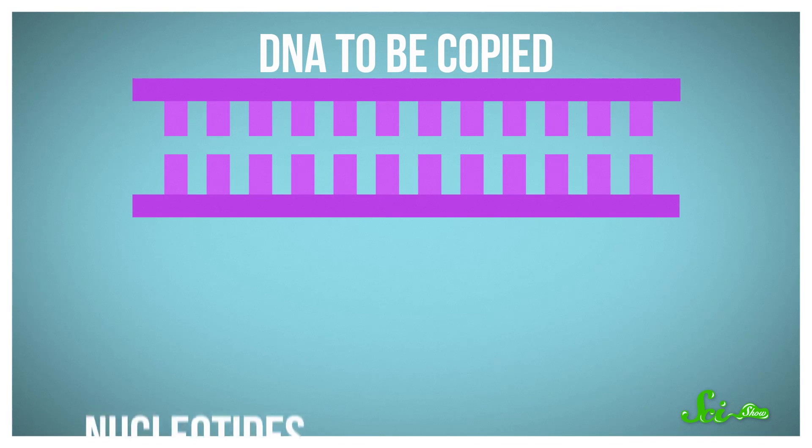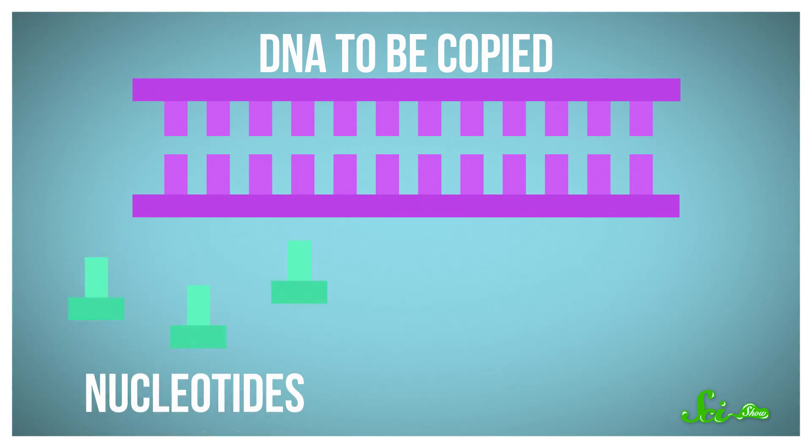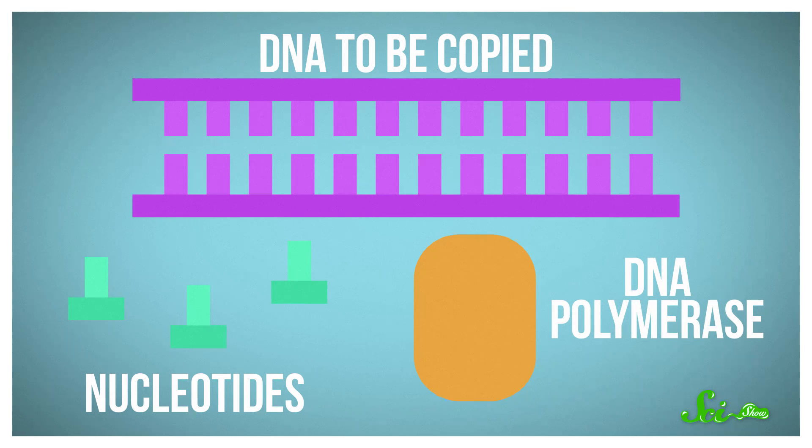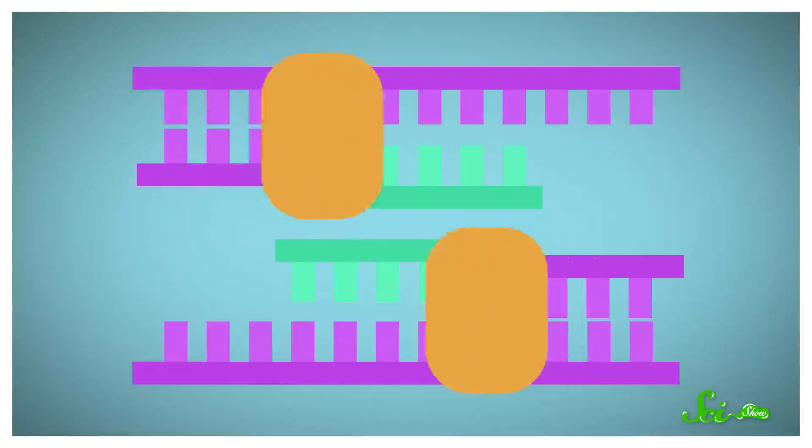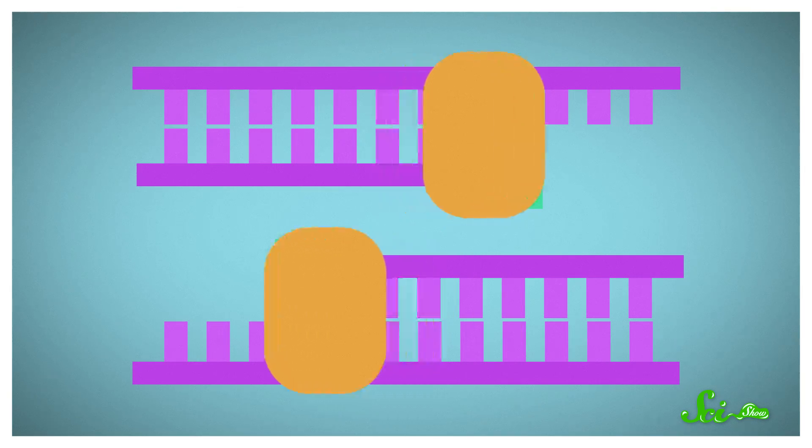They make lots of copies of certain stretches of it so they can get a closer look. To do this, they add a bunch of nucleotides — compounds that are the basic building blocks of DNA — along with an enzyme called DNA polymerase. The enzyme uses those blocks to replicate the DNA, ultimately making millions of duplicates. Armed with those copies, scientists can then sequence the DNA and find out what sorts of plants and animals once occupied that little spot of mud or ice many years ago.